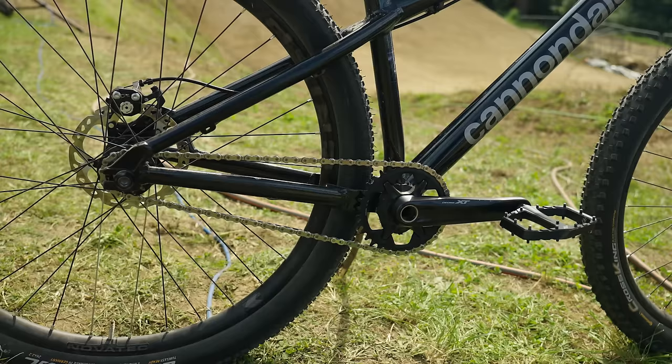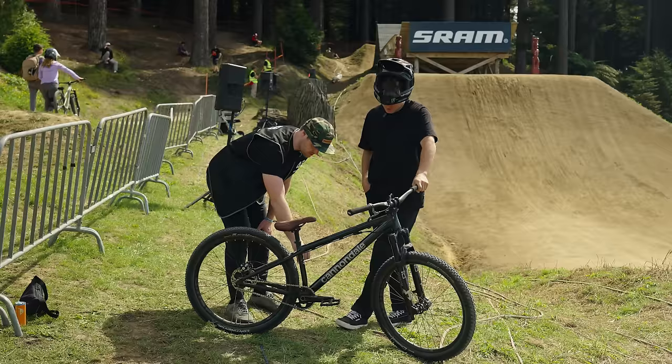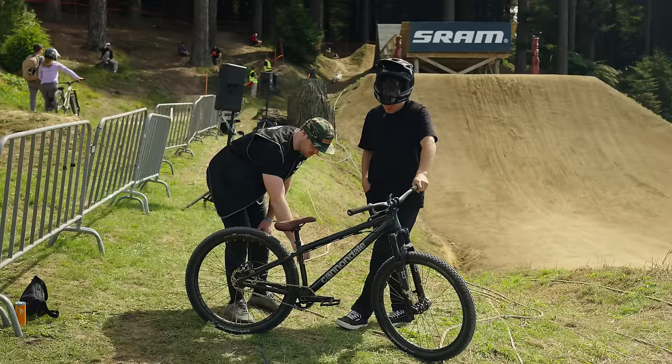I try to save weight everywhere I can but not on rotational because I kind of like it to be able to swing the bike around — if it's too light I just feel like I'm hovering, waiting for it. I can see you actually have longer cranks than most slope riders and you've also jammed something in behind your chainring. Can you explain that?